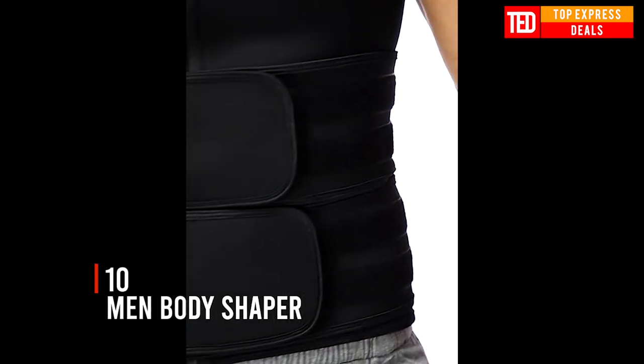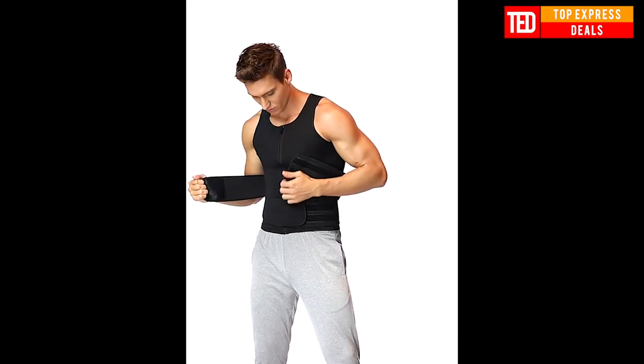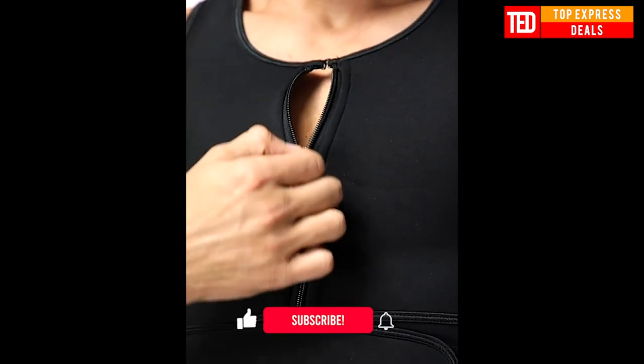Men body shaper. Our tank shirt is specifically designed to reduce the appearance of gynecomastia, hide man boobs, and deal with beer belly. Breathable for improving blood circulation and fat burning, and strongly chest shaping while working out or at the gym.